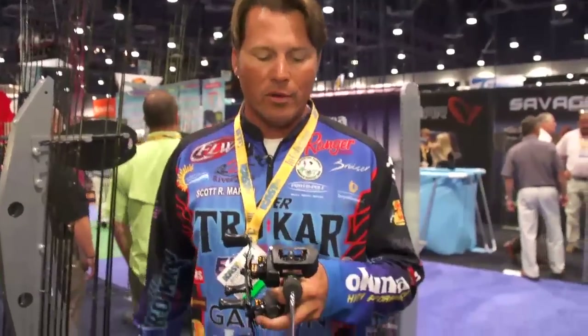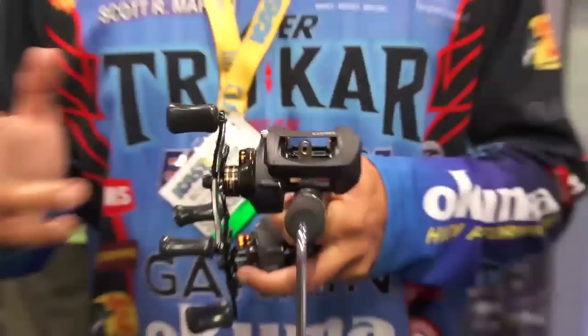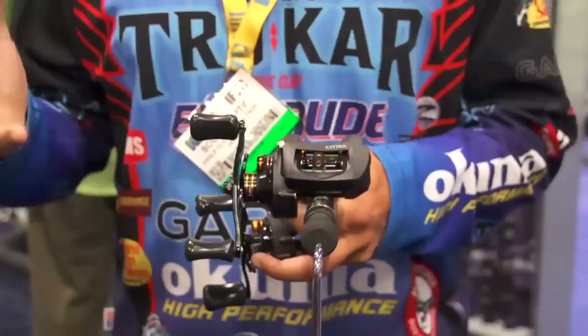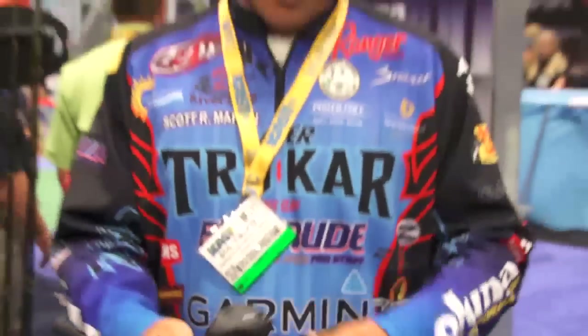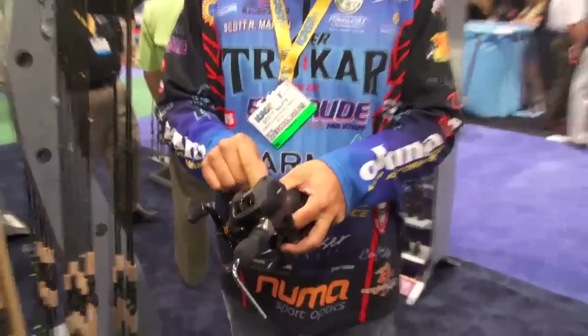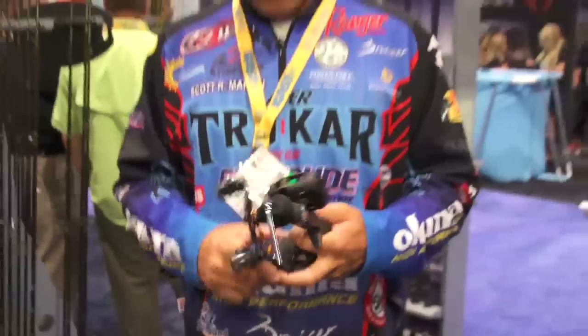Check this beast out. For big swimbait guys, musky fishermen, live bait fishing — whatever you want to do — they've brought the Citrix in the 350 size platform, which is a beast. It's got a bait clicker, which I use a lot down in Florida for shiner fishing with my boys. It's a great reel, great platform. Check them out at tacklewarehouse.com.